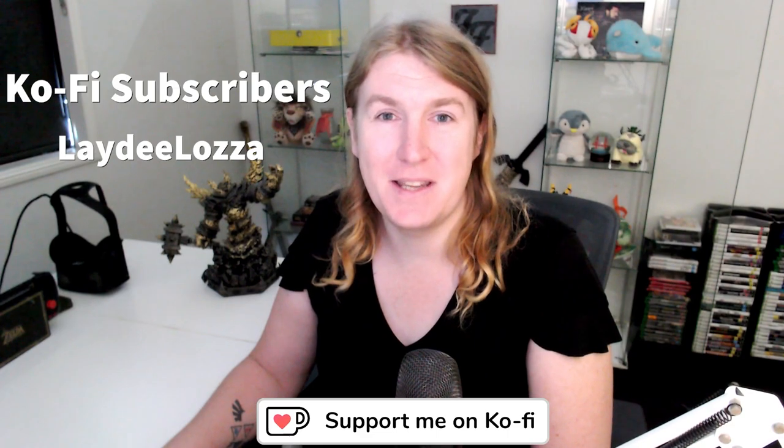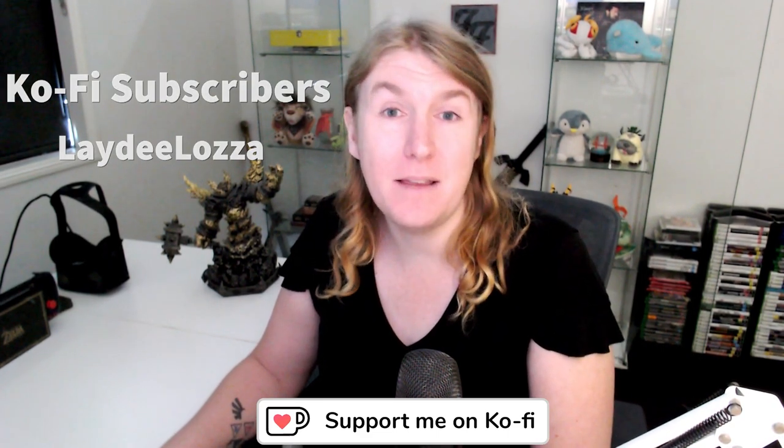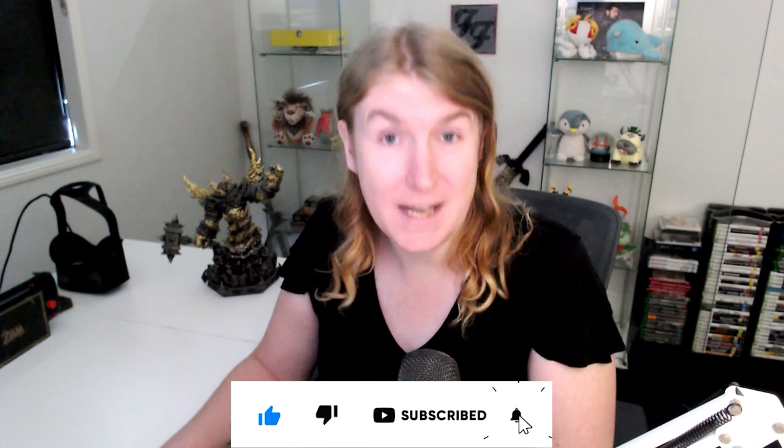Thank you so much to these coffee subscribers for helping me each and every month be able to make these videos still. Don't forget to like, subscribe, and comment — let me know what your thoughts are. See you next time, folks.